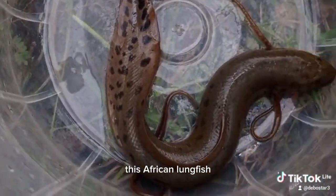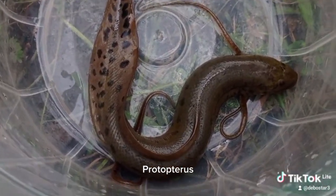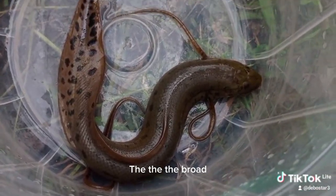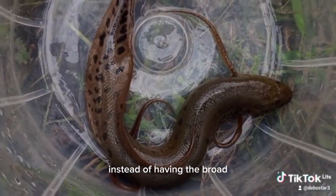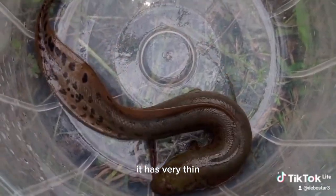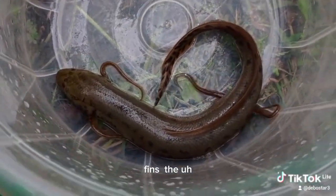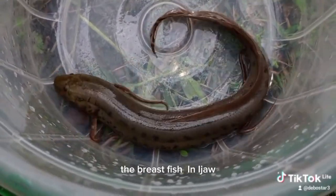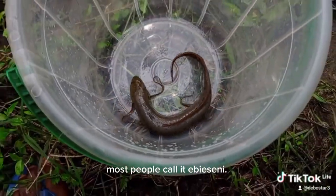The African lungfish differs from the Australian lungfish, Protopterus aethiopicus, which has broad pelvic and pectoral fins. The African lungfish, instead, has very thin pelvic and pectoral fins. Because of these fins, the Ijaw people in Nigeria usually call it the breastfish — in the Ijaw language, most people call it a biocini.